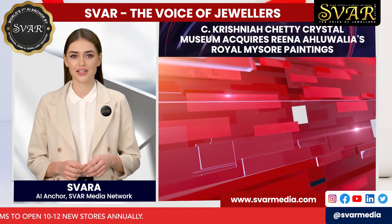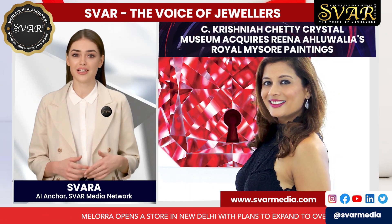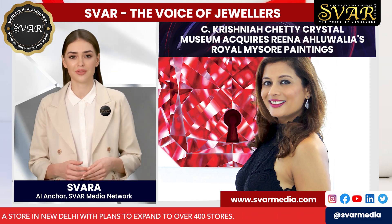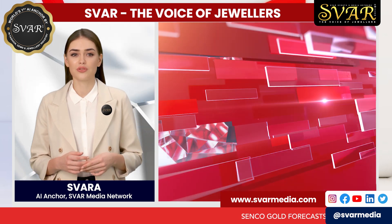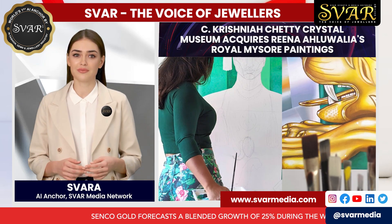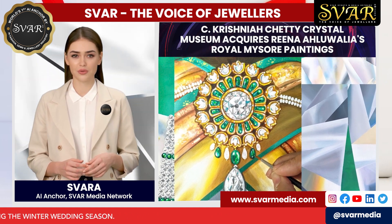Today, we have a very special guest with us, Reena Ahluwalia. She is a diamond lover, an award-winning Canadian jewellery designer, painter, professor, and digital artist. Reena's work evokes precision, fluidity, and movement.